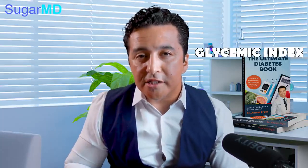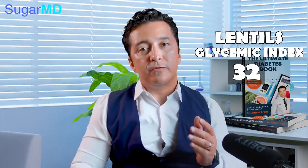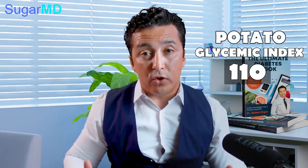Glycemic index is 32 for lentils, which is great. You have a glycemic index scale from 0 to 100. Your potato, for example, is 110 — half a potato is enough to spike your blood sugar to the sky. Same thing with white rice, glycemic index of 90. We have videos about potatoes and rice if you want to go into detail. But I'm just comparing how your lentils compare.